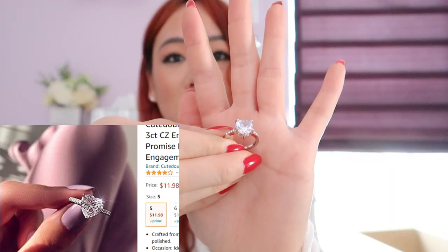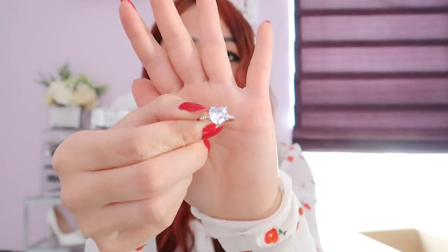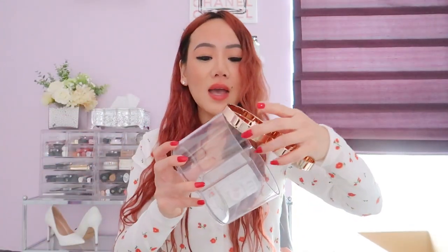It's a little heart solitaire ring with faux diamonds on the side. I love fashion rings like this — I just think it looks so cute.